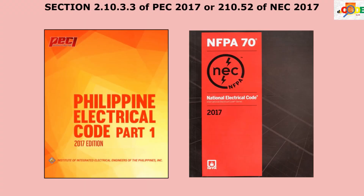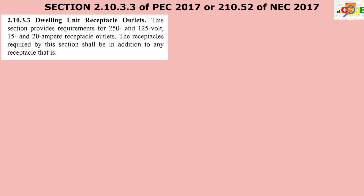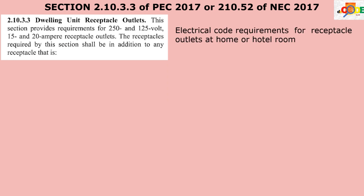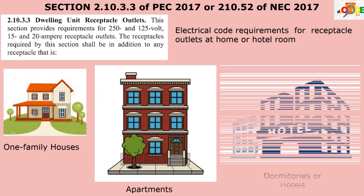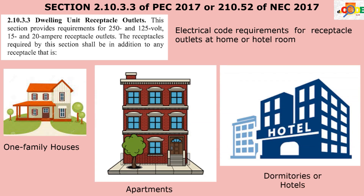In section 2.10.3.3 of the Philippine Electrical Code or section 210.52 of NEC 2017, these sections set forth a whole list of rules requiring specific installations of receptacle outlets in all dwelling units — that is, one-family houses, apartments in apartment houses, and other places that conform to the definition of a dwelling unit.